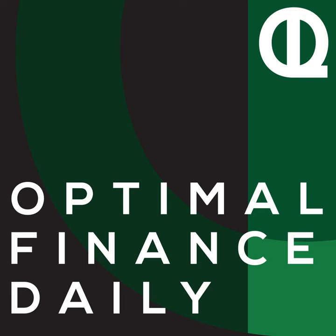This is Optimal Finance Daily, episode 1833, How Frequent Traders Can Stay Organized for Taxes, by Robert Farrington of thecollegeinvestor.com. And I'm your host and personal finance enthusiast, Diana Merriam. Now let's get right to it and continue optimizing your life. How Frequent Traders Can Stay Organized for Taxes, by Robert Farrington of thecollegeinvestor.com.